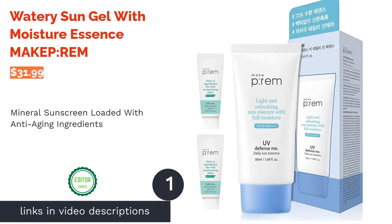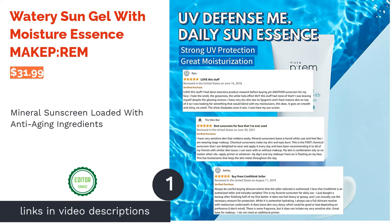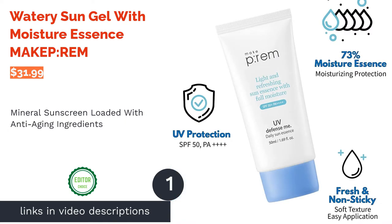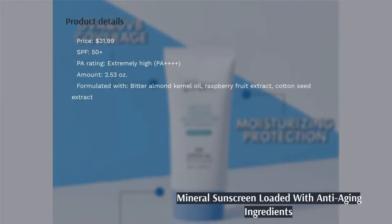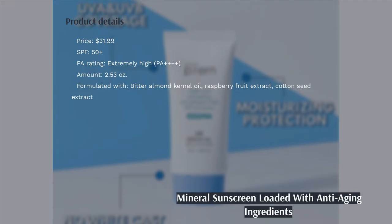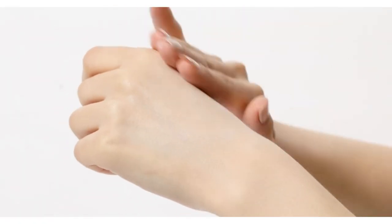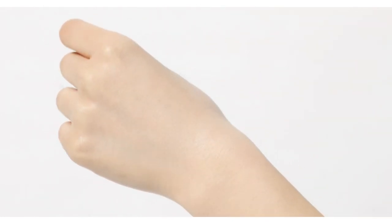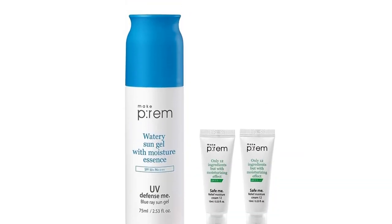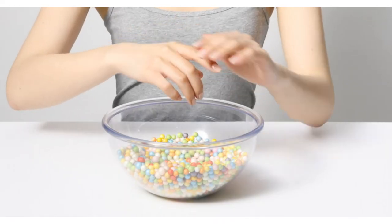The first product on our list is Watery Sun Gel with Moisture Essence Make Prem. This mineral sunscreen is enriched with various hydrating ingredients like dimethicone, cottonseed extract, and bitter almond kernel oil to enhance your skin's moisture barrier. It's also a great product to help revitalize aging skin as it's jam-packed with antioxidant-rich ingredients like niacinamide, apple leaf extract, and jasmine flower extract.